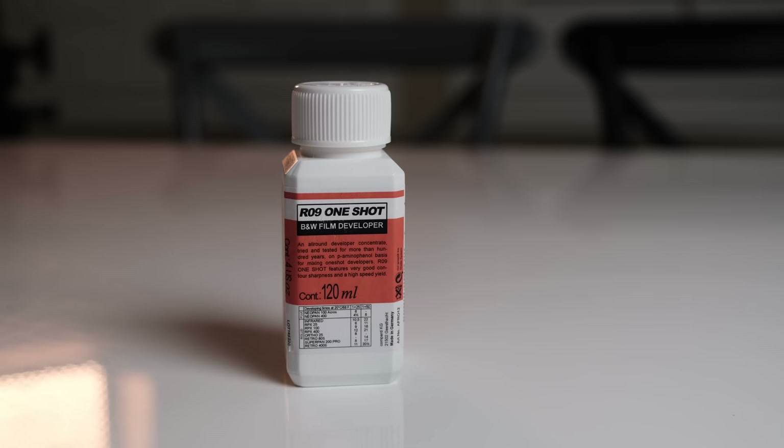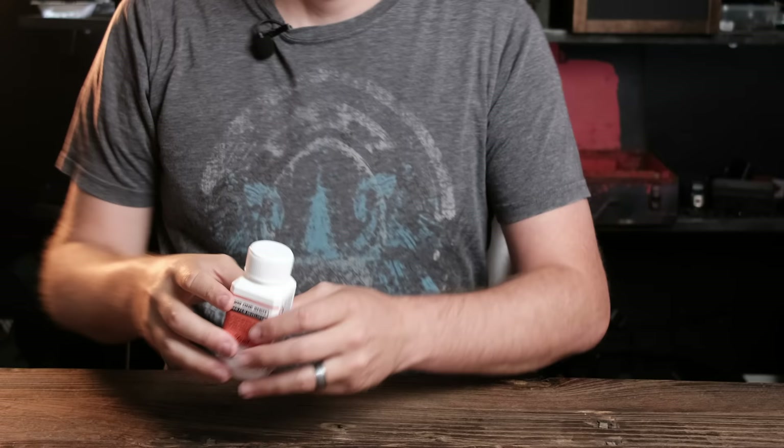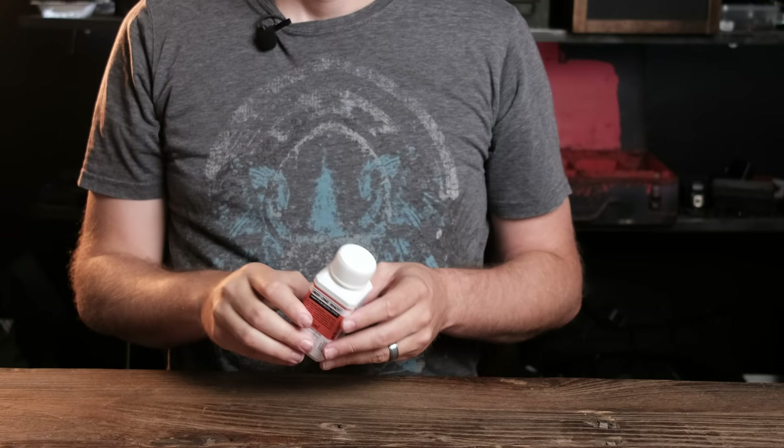Rodinal was patented in 1891 and is still today one of the most common and beloved black and white developers. Since the patent has long expired, Rodinal now comes in several forms and from several companies. The most common are Adox Rodinal, Compard R09 One-Shot, and Blazinal for those in Canada. The recipe for Rodinal is also well-known and simple — it's actually not hard to create your own using just three ingredients: Tylenol tablets, sodium sulfite, and sodium hydroxide.